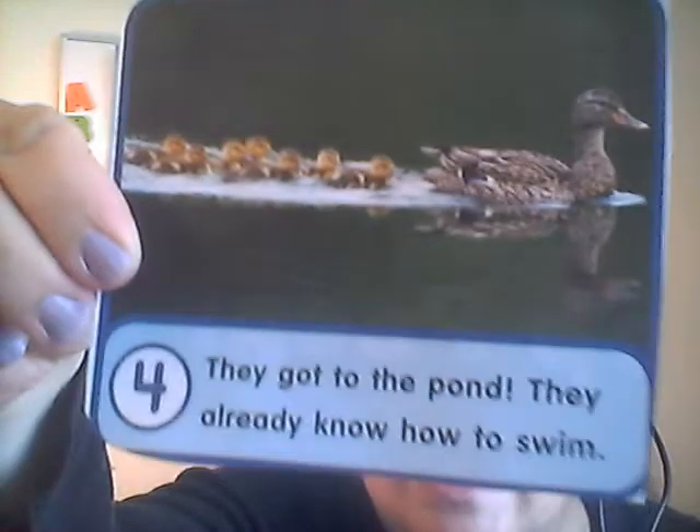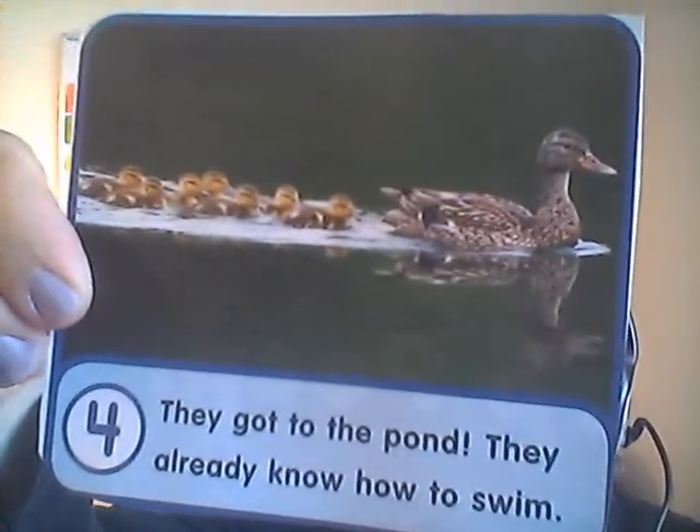Did you know that ducklings, even though they can't fly yet, they already know how to swim? They jump into the water with their mom and they follow her. They already know how to swim when they're born. Do you know how to swim? Did you know how to swim when you were born? Probably not. Ducklings are already born knowing how to swim.